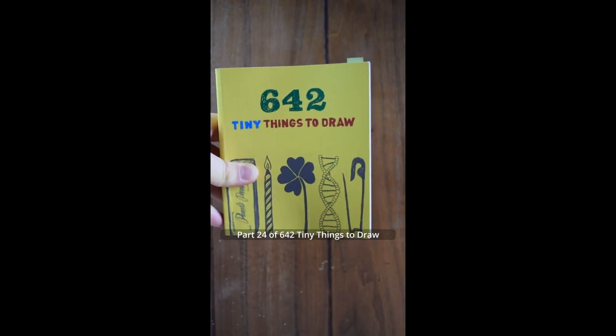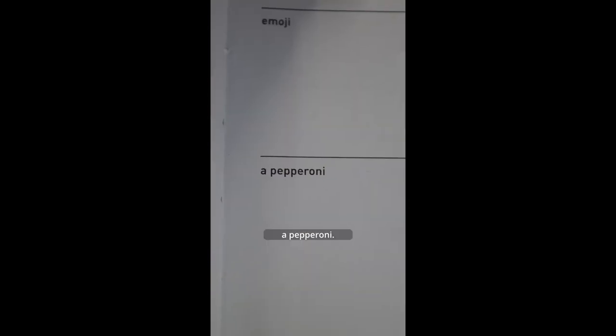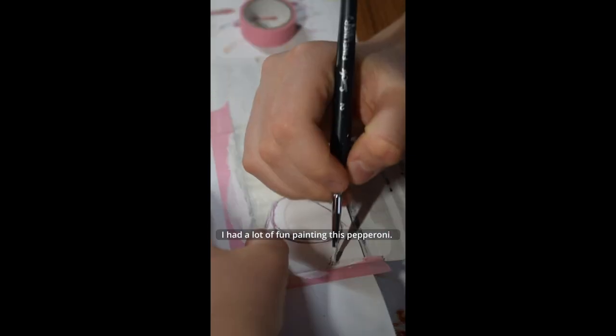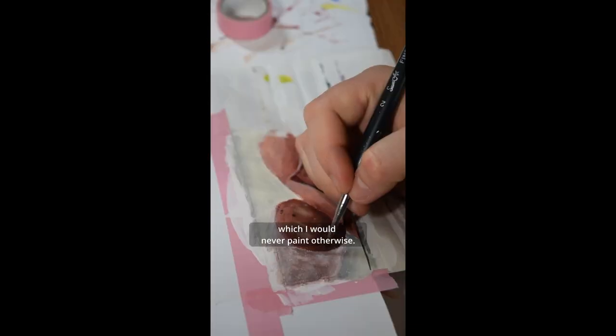Part 24 of 642 Tiny Things to Draw. Today I will paint a pepperoni. I had a lot of fun painting this pepperoni. I don't think I've ever painted a pepperoni before, so it's nice to paint things which I would never paint otherwise. And I like the end result. I think it looks good.